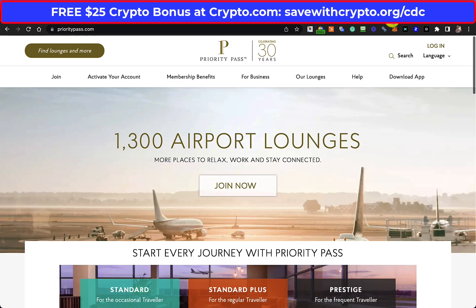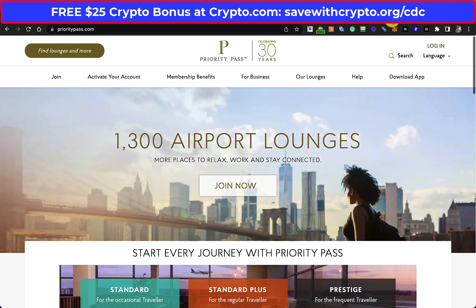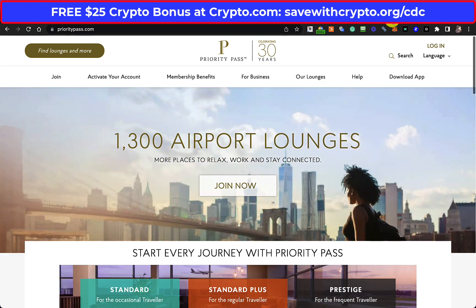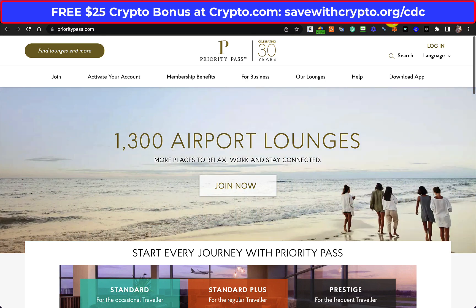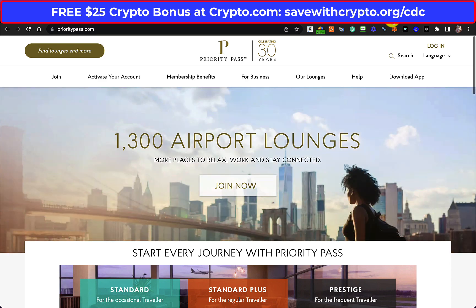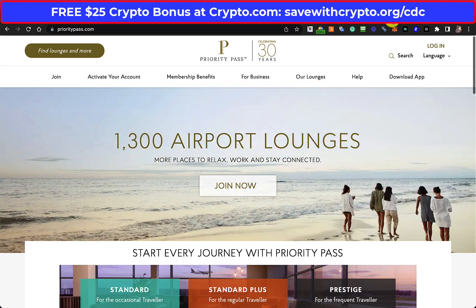For the moment the Crypto.com card is what I'm using. I got an email today saying that the lounge key access has been changed to Priority Pass. What this means is if you've got the rose gold card, you can get free airport lounge access — unlimited — and it actually includes a guest as well. I'm normally traveling with my two daughters, so one gets in free and the other one I have to pay for, which is normally about 30 dollars or 24 euros.